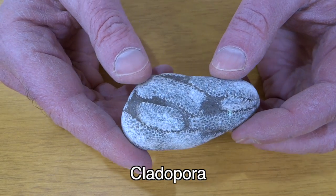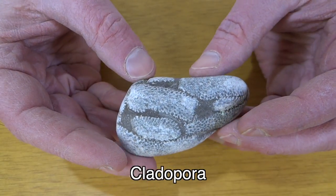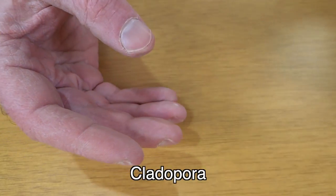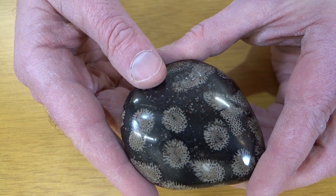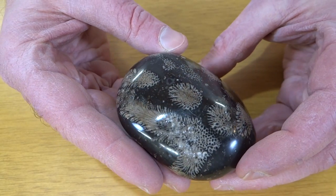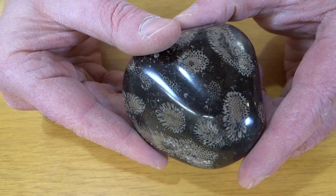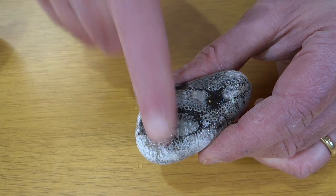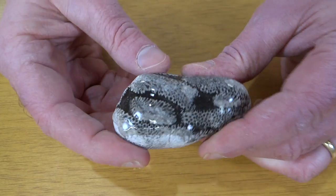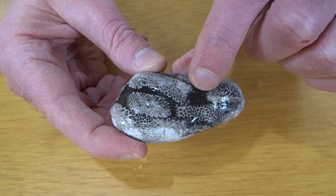Here we have Clatopora — it's another coral fossil. That's what it looks like when you find it. And then if you polish it up, it looks like this. This is one I polished on a flat lap. Just want to show you how they look different when they're wet — see the dark that comes out? These smell like oil when you cut them or grind on them, so I think there's oil in that black part there.